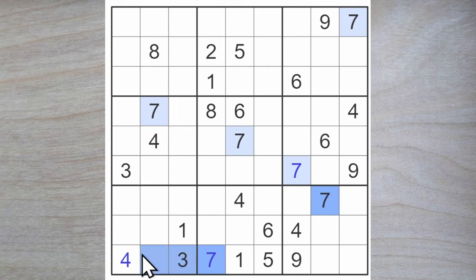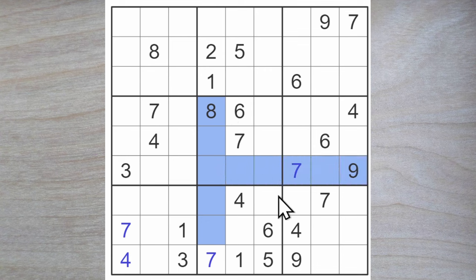Now we have two sevens blocking across and a seven blocking down, so it's a seven. About the nines: we found out that one of these must be a nine — it blocks up. We have a nine blocking across here, therefore one of these must be a nine blocking up. We have this nine blocking across and blocking across, leaving just this square here for a nine in row three.